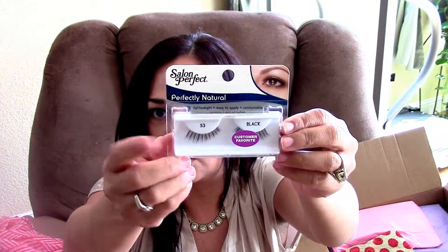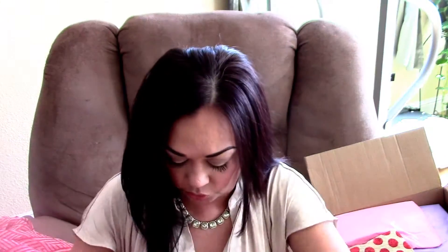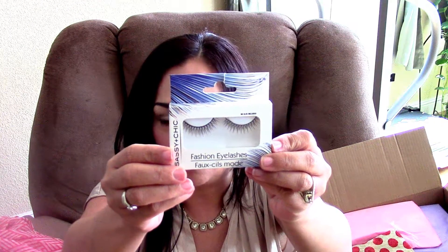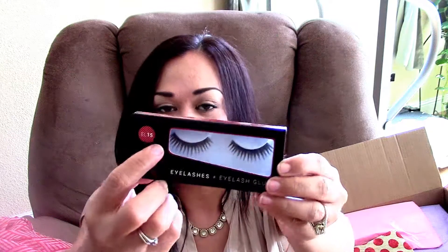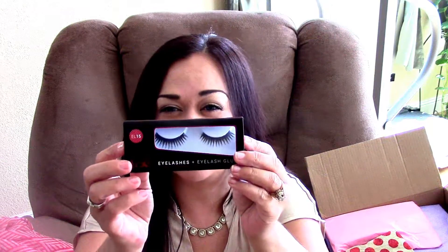Look at this, so beautiful. Salon Perfect — I love these eyelashes, they're so gorgeous. I don't have any on today but I will be wearing them in my next one. Here's another one, so cute. And then these beautiful, beautiful — look how thick and heavy these ones are going to be. Pretty dramatic. I cannot wait to wear these out. I'm going to wear these when I go out next on a date with my husband, of course.